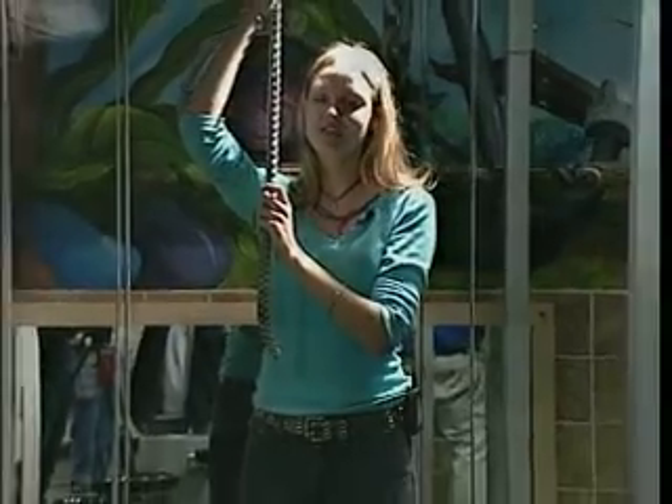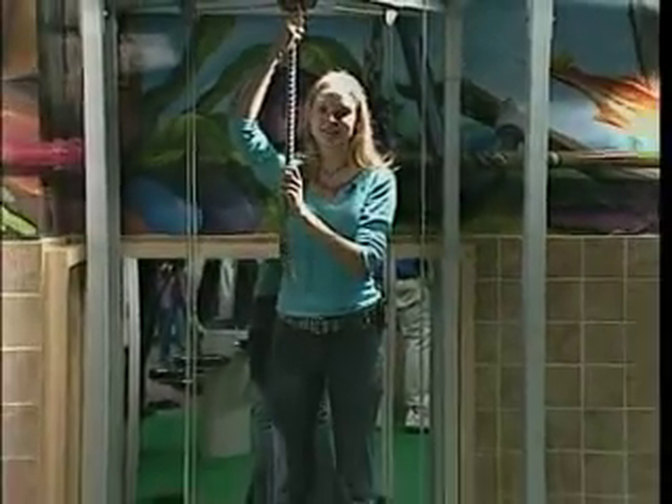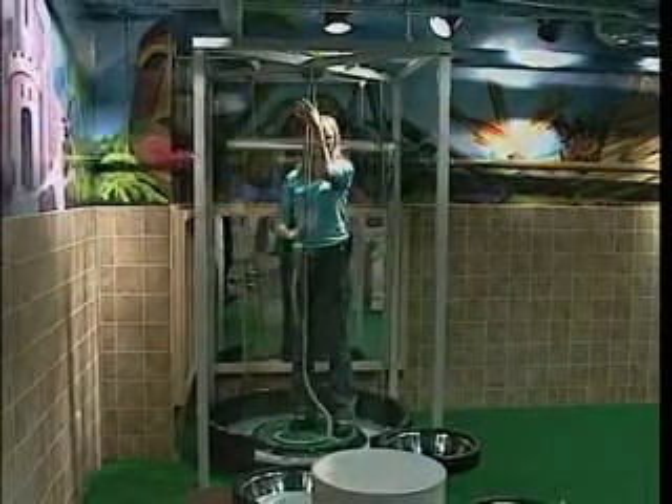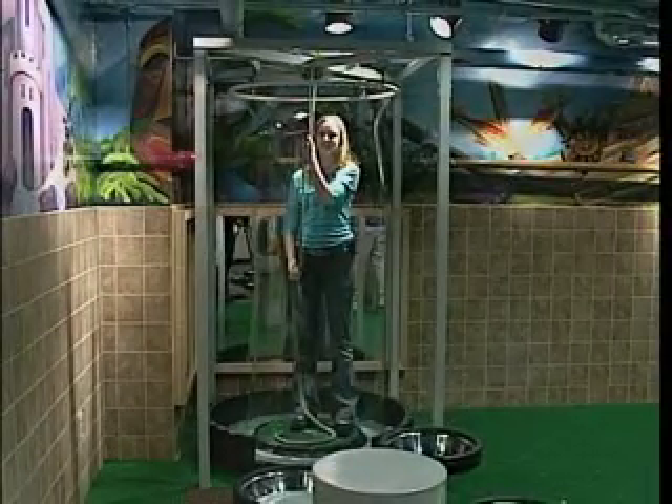Next time you drive down Main Street Rutherfordton, stop by KidSenses and surround yourself with a whole lot of fun. For Awesome Thermal on the Move, I'm Christina Triplett.